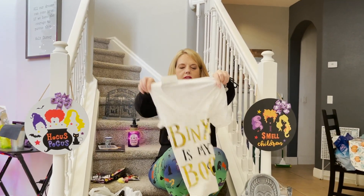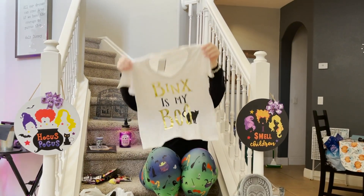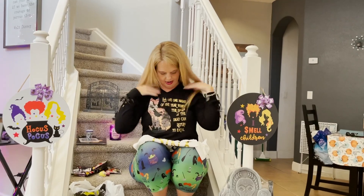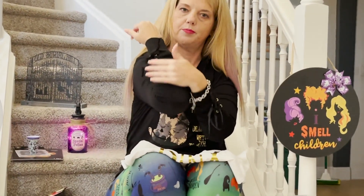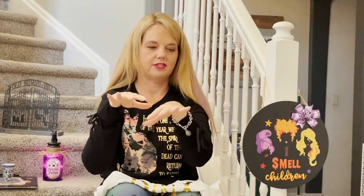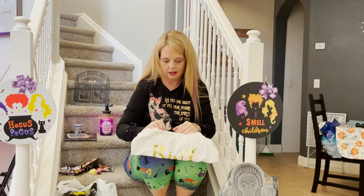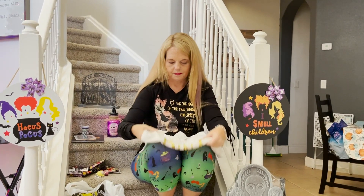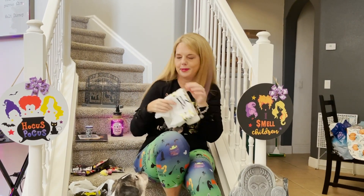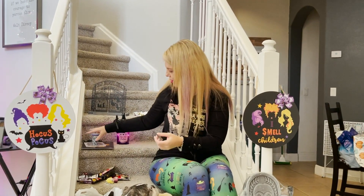Online I also found a Binx the Cat shirt — 'Binx is My Boo' — I love it. And I found a really cute sweatshirt online with a quote from the movie, Binx the Cat, and the Sanderson sisters. It has a little tie-up with bows that adds extra style. Honestly their clothes aren't very expensive at Spirit Halloween — the shirt was $16.99 and the sweatshirt was about $24.99, so really good prices for all your Hocus Pocus needs.